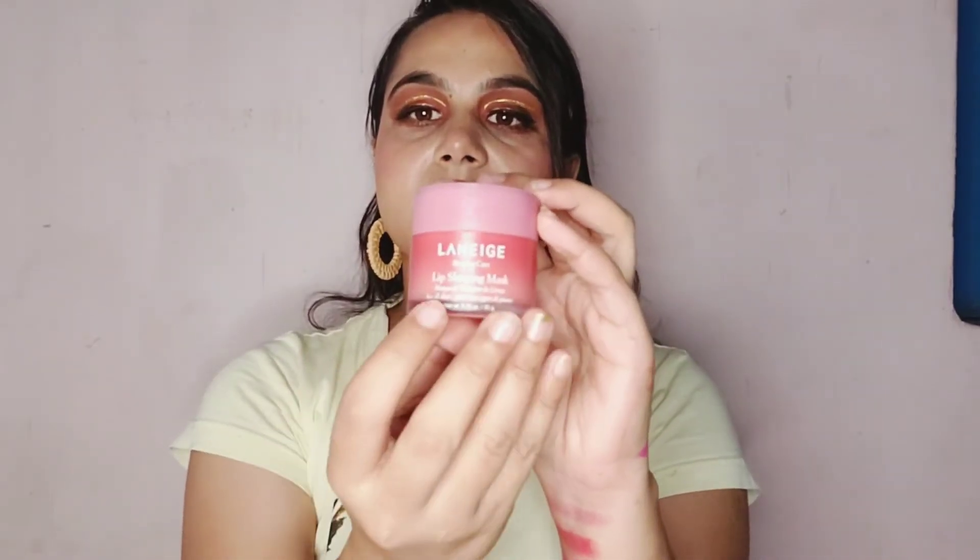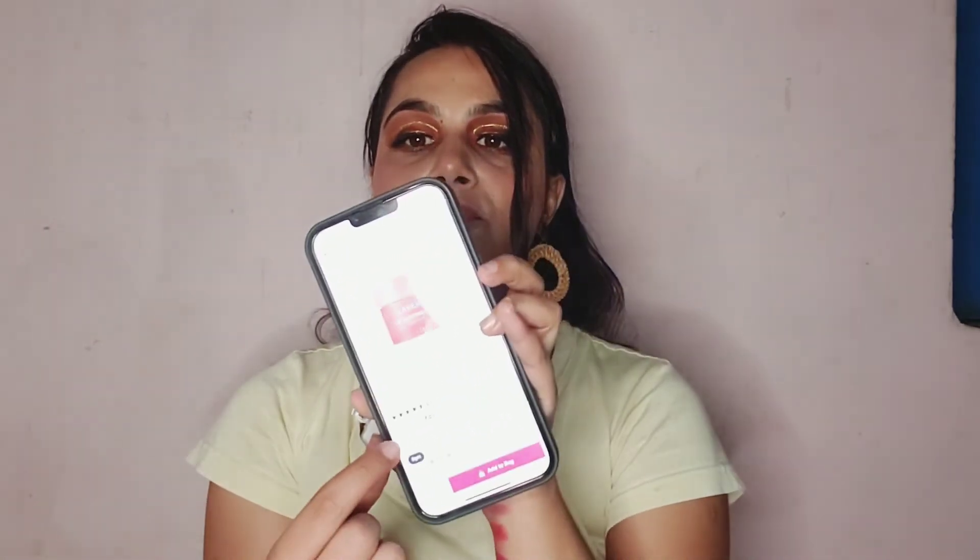Next I have the Laneige Lip Sleeping Mask. The 20g product comes at ₹1100 packaging and is currently out of stock on Nyka. However, you can purchase the 8g product for ₹475 — it's 5% off. It works amazingly on your lips, repairs very dry and chapped lips. This is a must-buy product, guys.